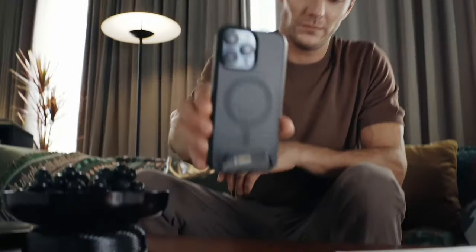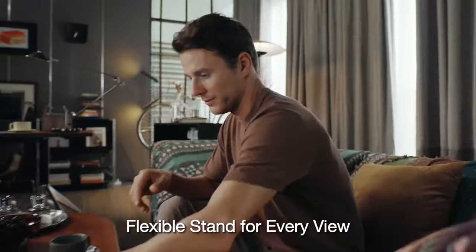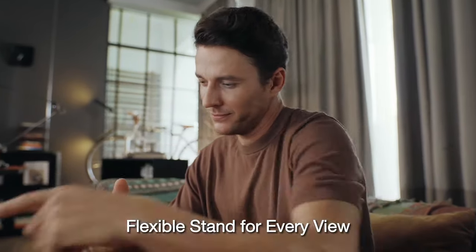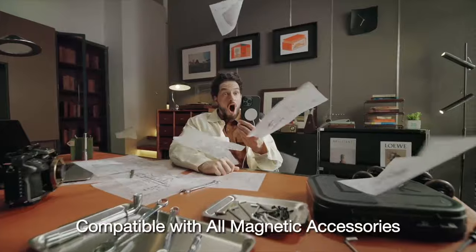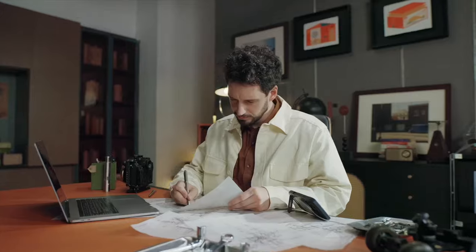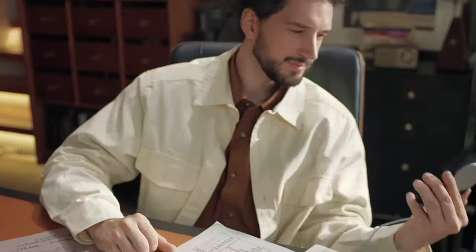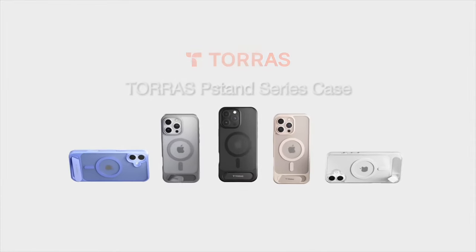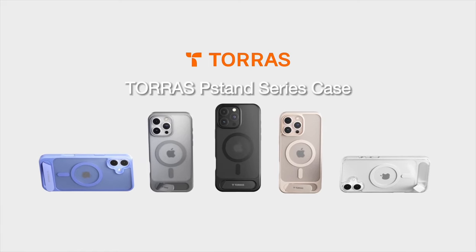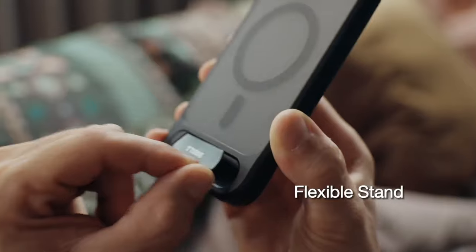With 38x N52 super magnets and an upgraded magnetic circle array, it ensures secure attachment for fast and reliable MagSafe charging and compatibility with various MagSafe accessories. For protection, the case offers 360-degree airbag drop protection at all four corners, safeguarding against impacts from drops of up to 10 feet. It also includes raised edges of 1.2 millimeters for the screen and 2.9 millimeters for the camera, protecting them from scratches and damage when placed face down.